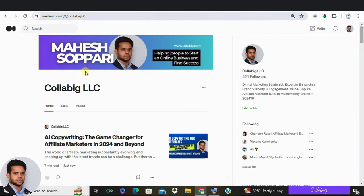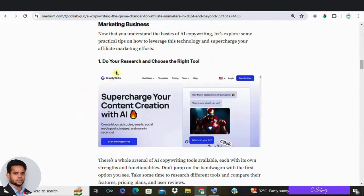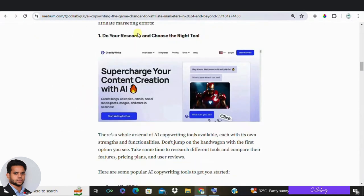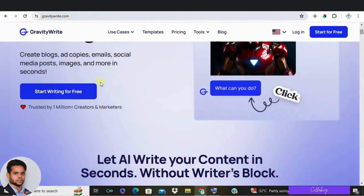Now let's dive into the top 4 tips for making AI copywriting work for your affiliate marketing business. First: do your research. Picking the right AI copywriting tool is very crucial, so check out different tools and see which features best suit your needs and budget.